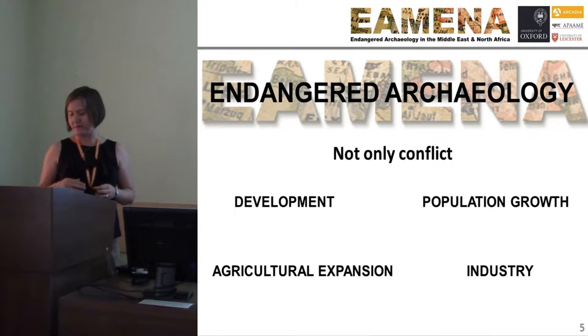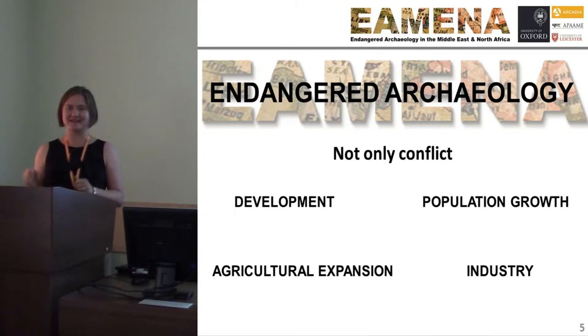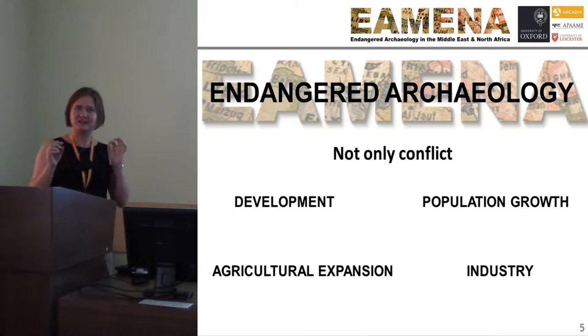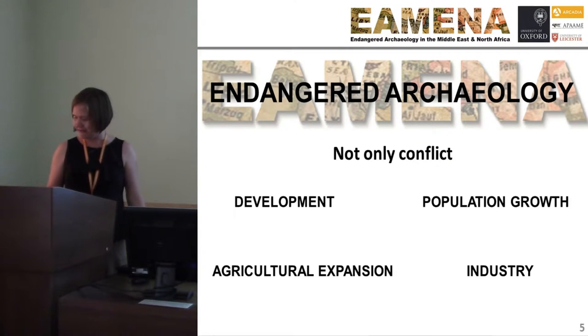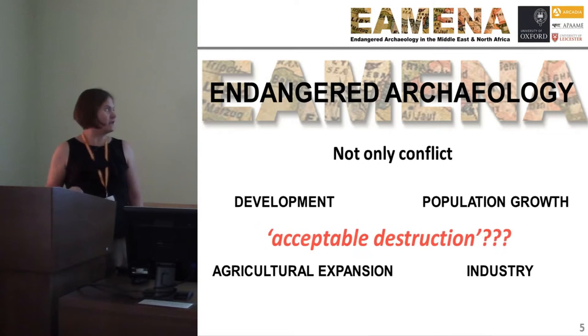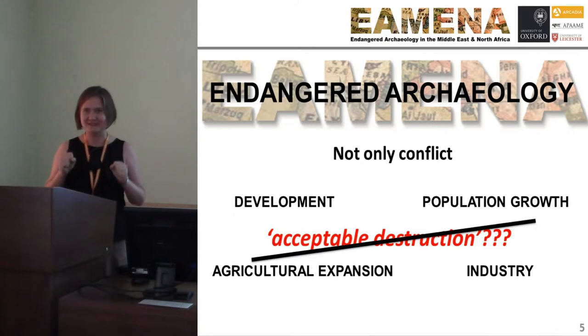Over the long term, this damage goes unremarked and unnoticed, but most importantly, undocumented. And this includes archaeology occurring, but the documentation of that archaeology not occurring. So this implies a level of acceptable destruction, which of course is not true.